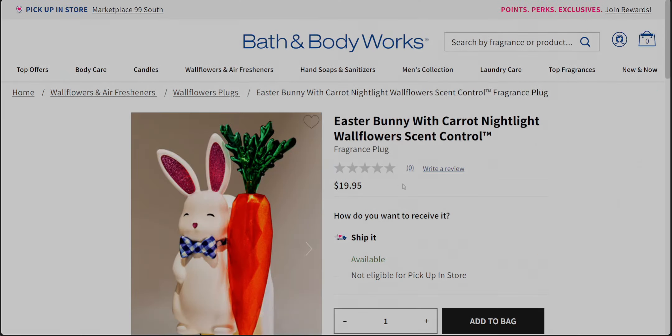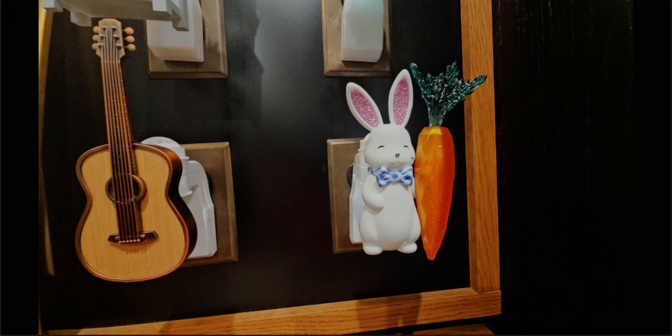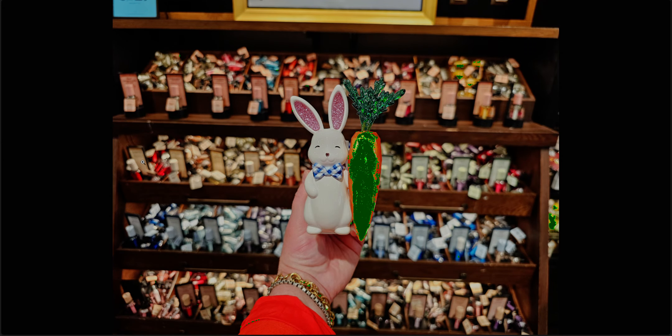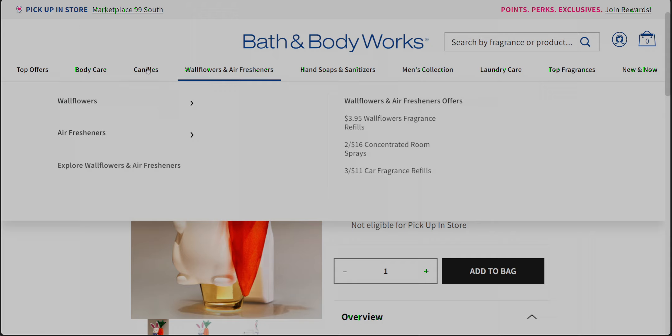I've already shown this in my store walkthrough and I have a photo I took in store. It's a sparkly orange carrot — definitely orange, not green, though it was showing up green in my settings earlier. I just love the gingham bow tie on it. I absolutely love anything with gingham and love to collect items with gingham.